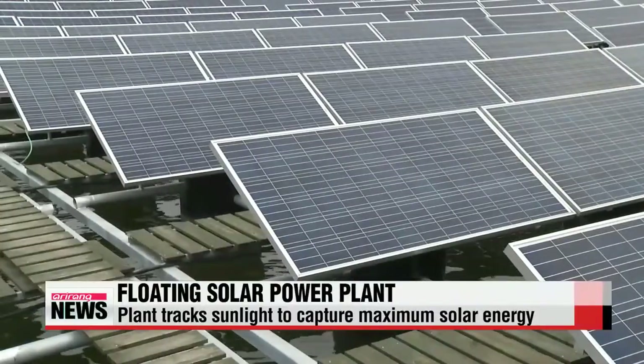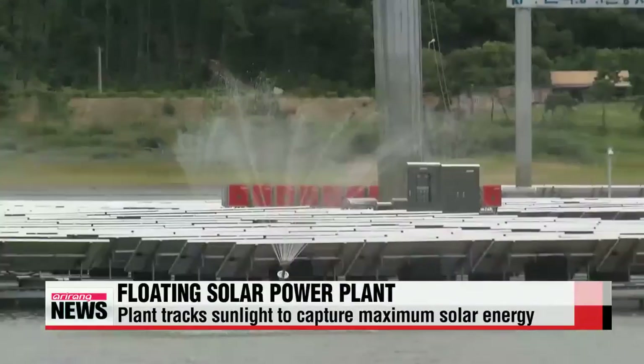Using a tracking system, the deck moves in the direction of the sun to maximize efficiency.